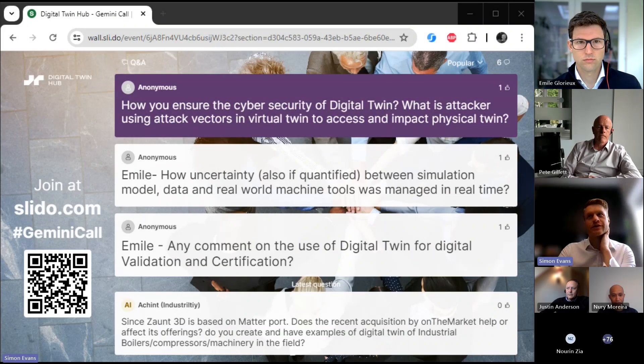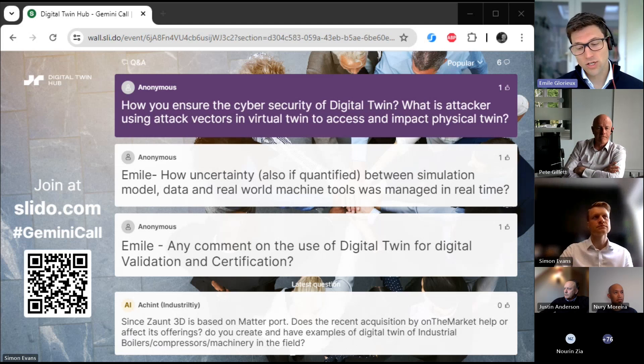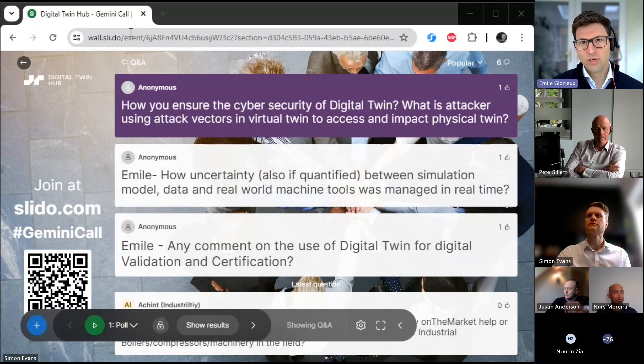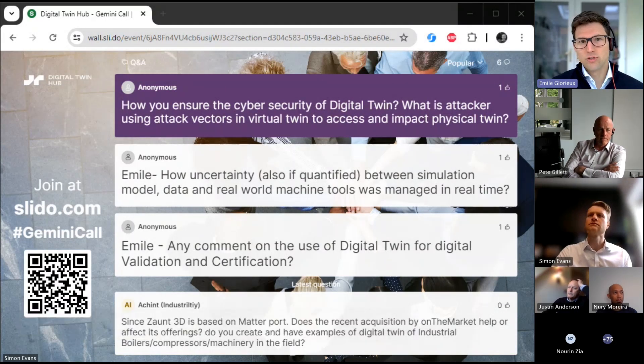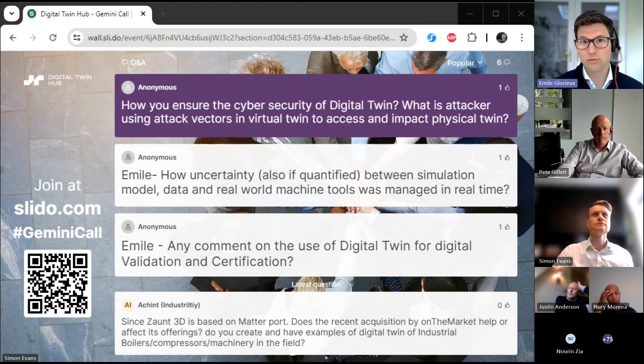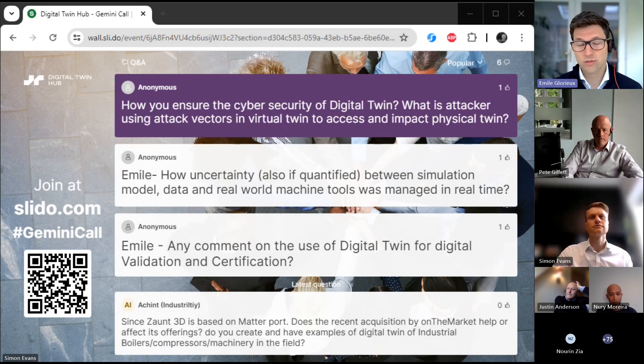Q: How can you ensure cybersecurity in digital twins — what if attackers use the virtual twin to assess and then impact the physical twin? Our digital-first virtual sandpit approach actually allows you to assess the impact of a sensor, controller, or signal being hacked — simulating and anticipating risks so you can make more informed decisions on how to implement cybersecurity measures. Simulating a potential attack through the virtual environment gives you that foresight.